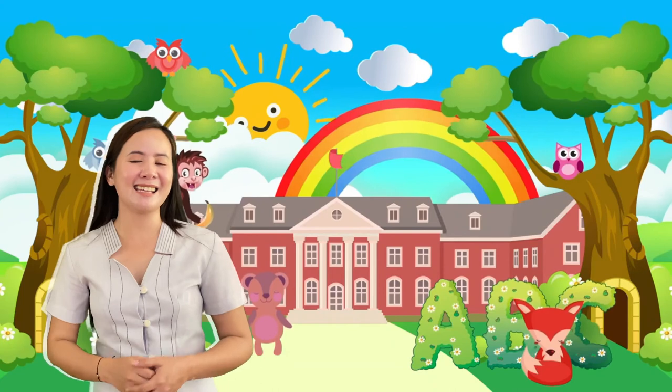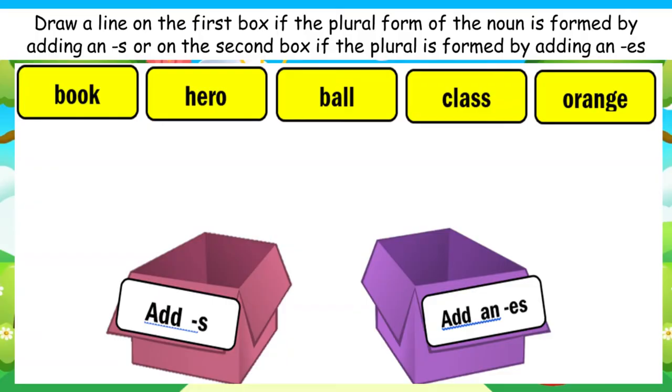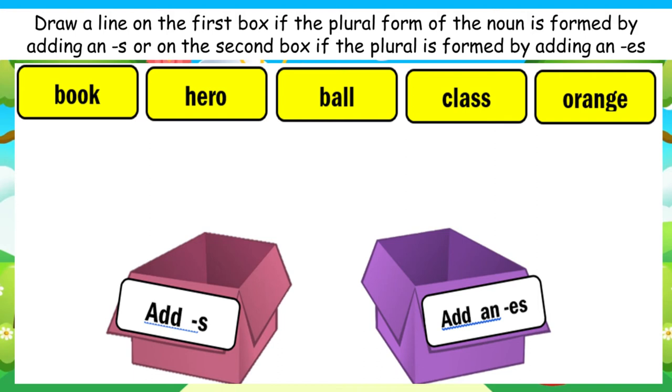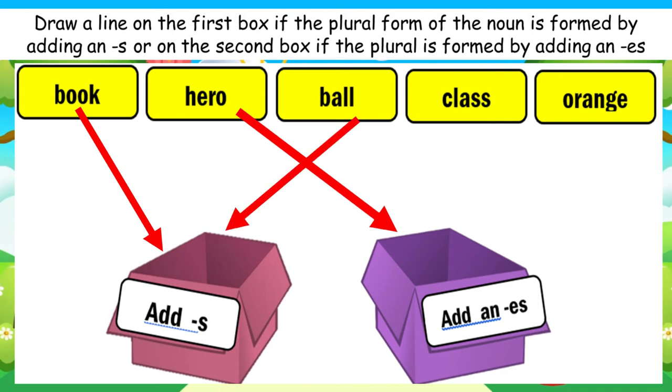Our next activity is called put it in the right box. In your worksheet you can find two boxes labeled add S or add ES. Above it there are five singular nouns. You have to draw a line to which box it should go. Let us now check your answer. For the noun glass, it should go to the box add ES to become glasses. And for the noun orange, it should go to the box add S to become oranges.